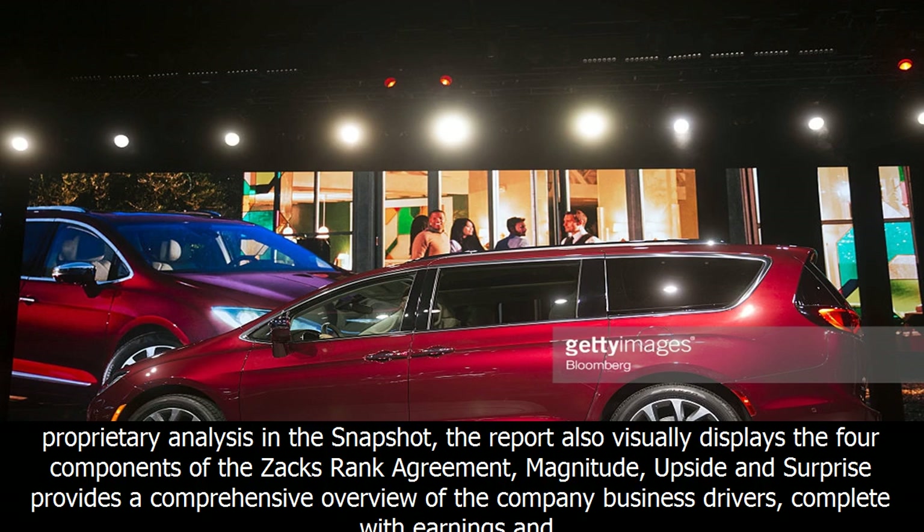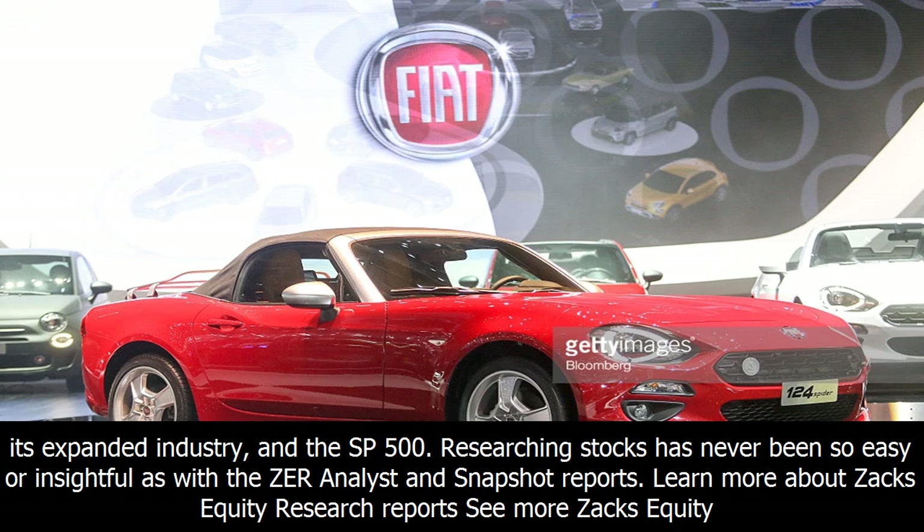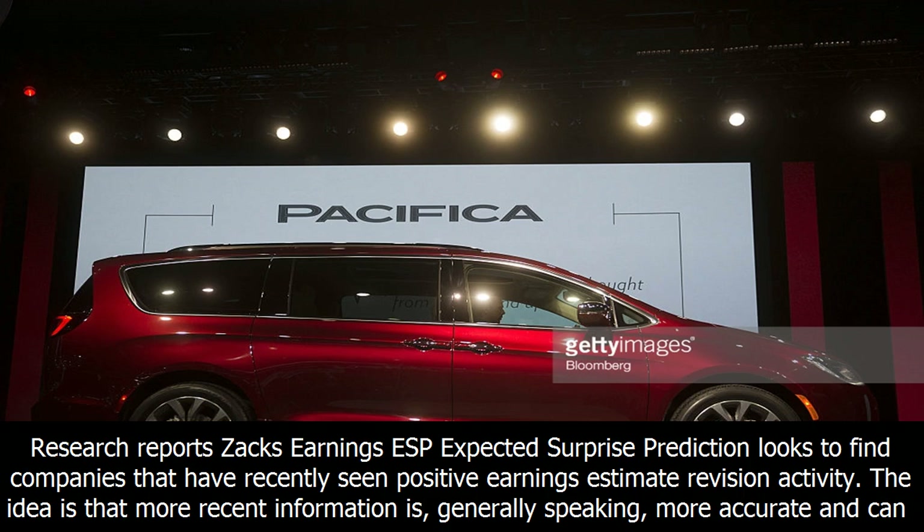The detailed multi-page analyst report does an even deeper dive on the company's vital statistics. In addition to all of the proprietary analysis in the snapshot, the report also visually displays the four components of the Zax rank: agreement, magnitude, upside, and surprise. It provides a comprehensive overview of the company's business drivers, complete with earnings and sales charts, a recap of their last earnings report, and a bulleted list of reasons to buy or sell the stock. It also includes an industry comparison table to see how your stock compares to its expanded industry and the SP500.